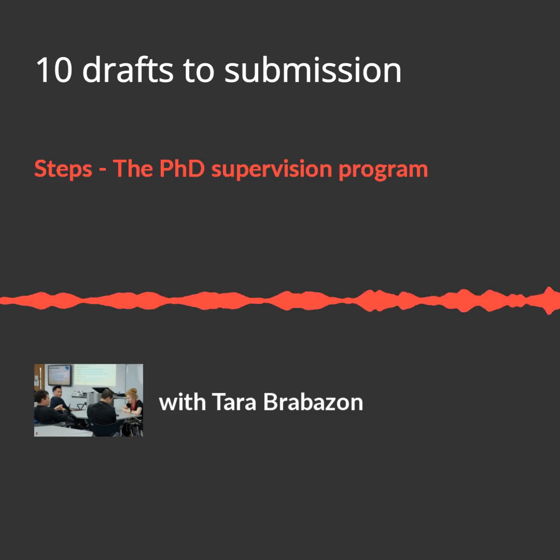After that experience where emotions clearly got in the way of completion, I wanted to implement a system to impose over those final emotionally charged stages of the PhD — a way to shelve emotions and focus on process. That became 10 Drafts to Submission. The number is arbitrary, but it is empowering for students and supervisors to see 10 drafts in 10 weeks and then submit.